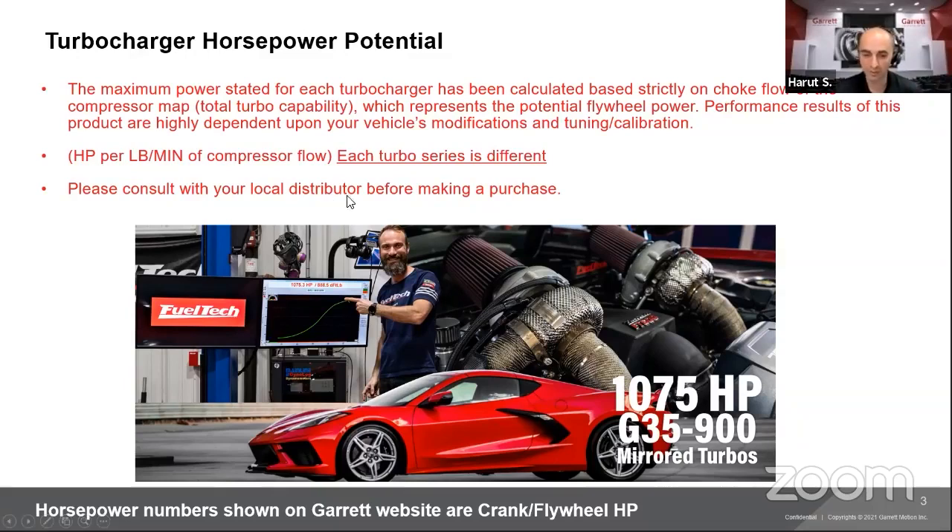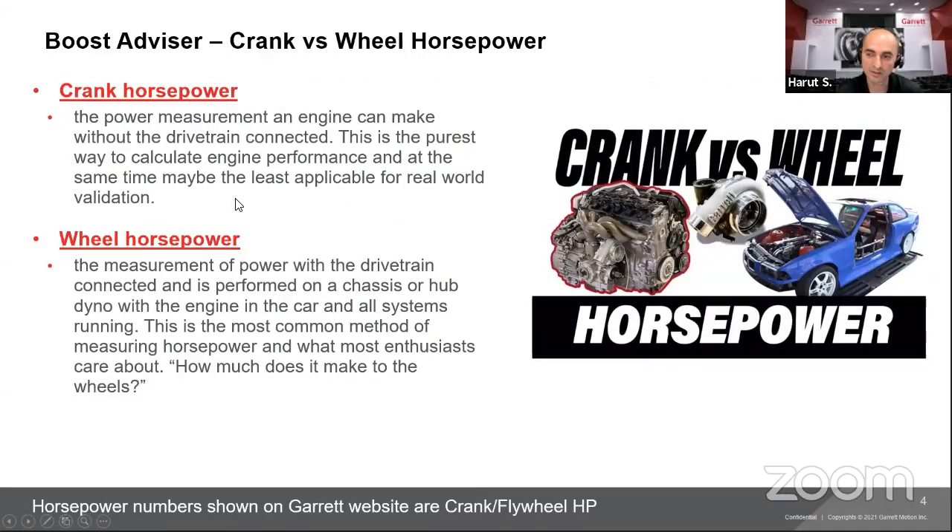The horsepower numbers on our website are crank/flywheel horsepower — not wheel horsepower. Crank horsepower is the measurement of engine output without the drivetrain connected, whether front-wheel drive, all-wheel drive, or rear-wheel drive. It's the purest way to calculate engine performance. When OE manufacturers advertise horsepower on a truck or new car, they always use crank horsepower as well. Wheel horsepower is the most common method used on a dyno, but it's always a lower number.